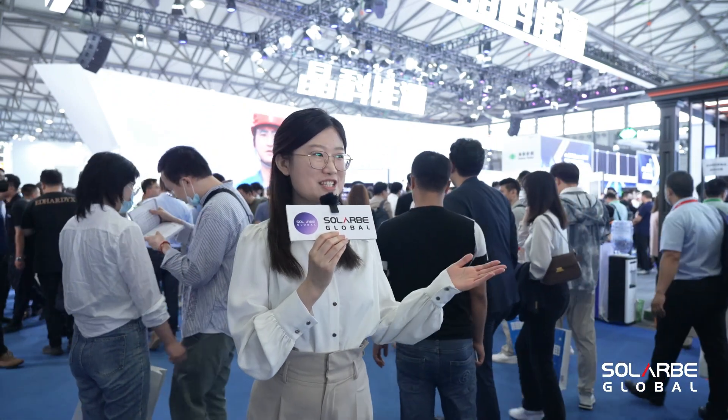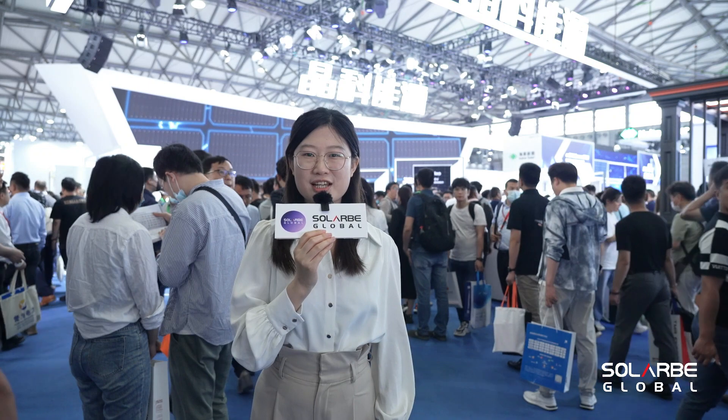Hello and welcome. We're reporting from SNEC Exhibition Center, one of the largest solar exhibitions in the world. Look at the Exhibition Center now — it's packed with visitors, and here we are at Jinko Solar's booth.